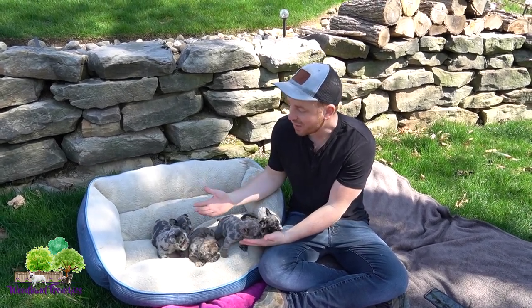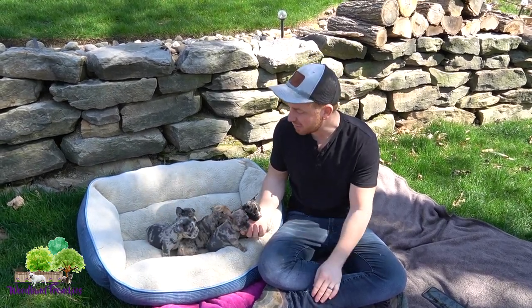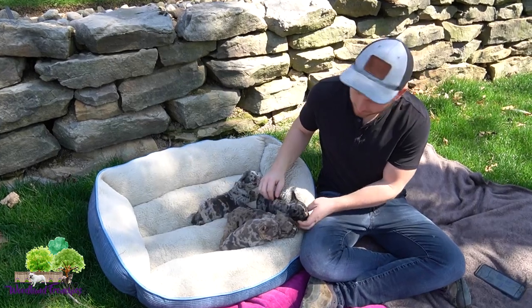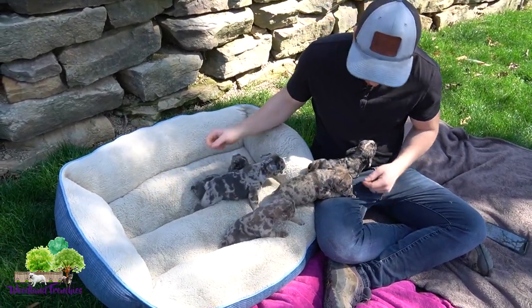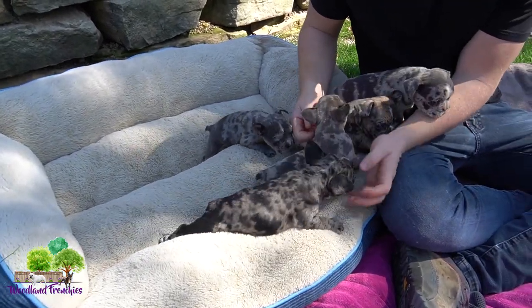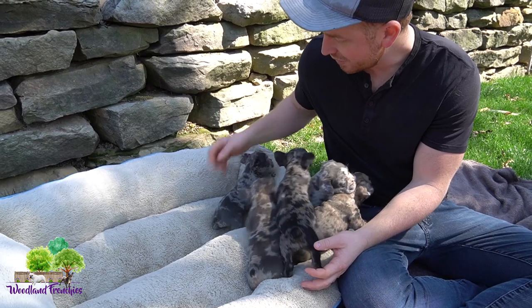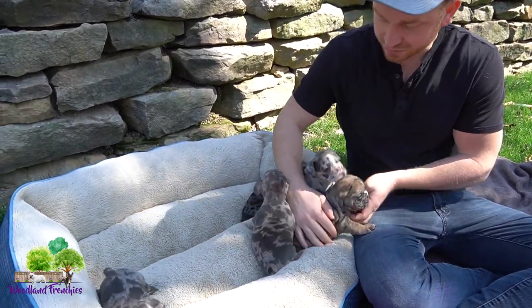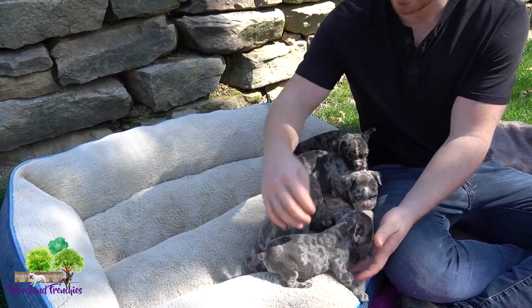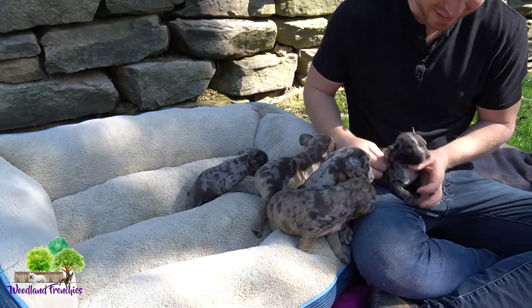Hi everyone, this is Tyler again. We got a beautiful litter of French Bulldog Blue Merles that we're going to be introducing — basically just doing a litter update video for you guys. All the French Bulldog puppies in this litter: right now four out of five are adopted and you can see they are doing really well, moving around, playing, getting their socialization. They are about five weeks old right now, so not all of them have their ears up, but some of them do, or at least they're half up.